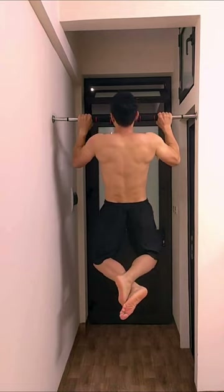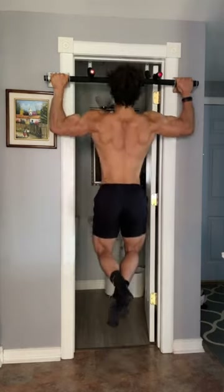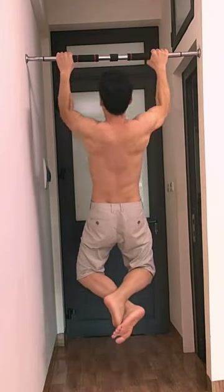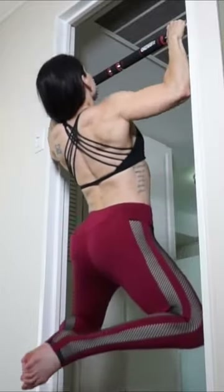Maybe you don't believe this, but the cheap doorway pull-up bars are good for strength training or muscle training, but not effective for increasing height. Because if you are taller than 5.41 feet and mount the bar at the door, you have to bend your legs when you exercise. You can't jump and can't kick, so it can't stretch the whole body, leading to very little height increase or the risk of having a long back and short legs.